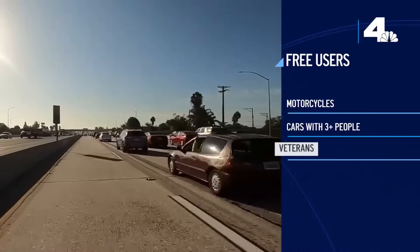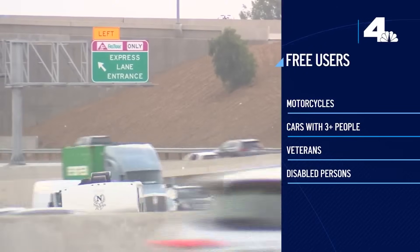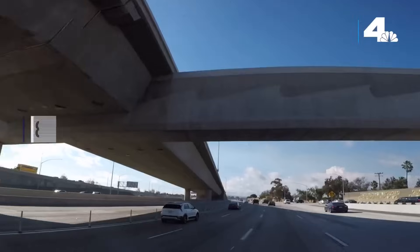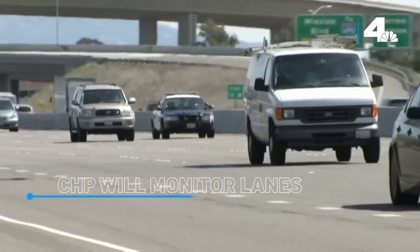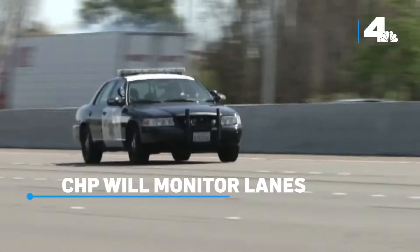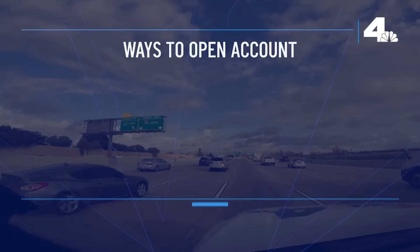Carpools with three or more people and drivers with designated veterans or disabled person license plates can also travel for free. There are eight enter and exit points for the express lanes along that 14-mile stretch, and the CHP will monitor those lanes, doing general traffic enforcement and ticketing those without a FastTrack transponder.